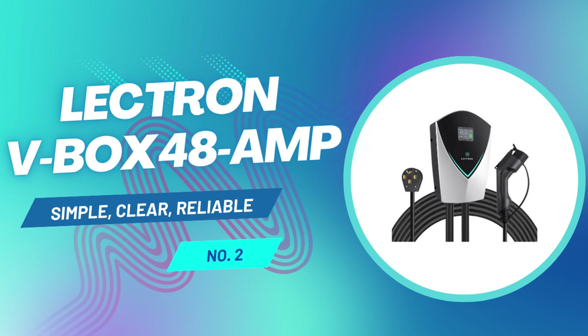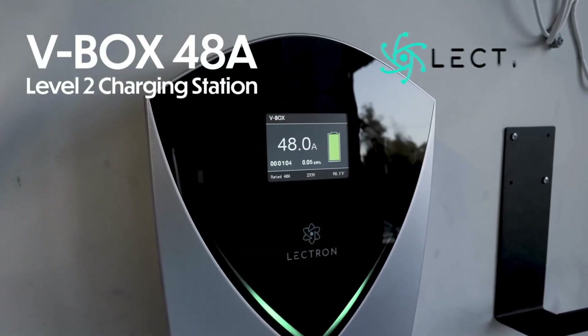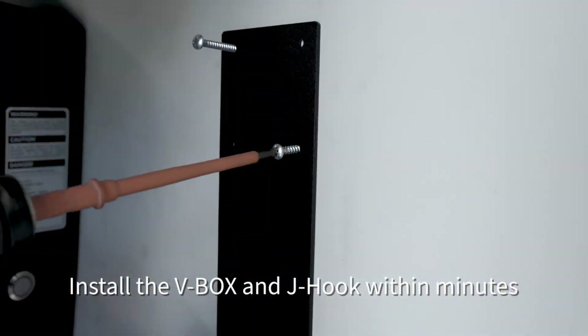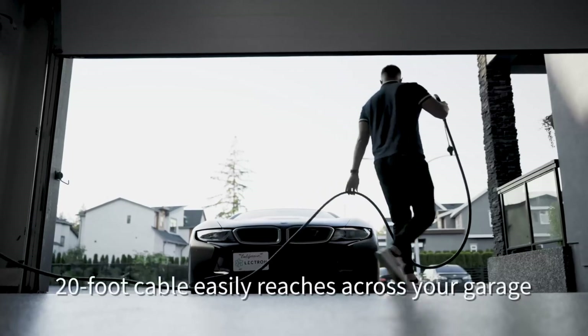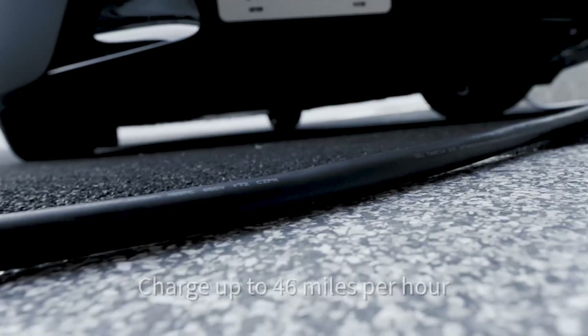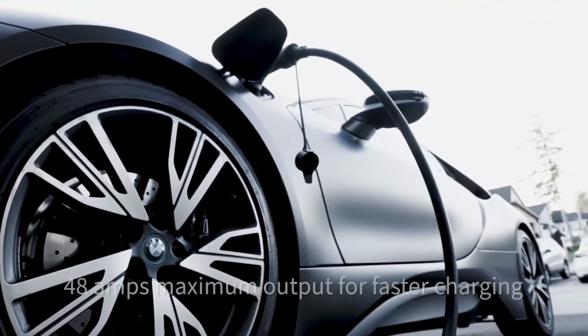Coming in strong at number two is the Lectron V-Box. If you're someone who just wants a no-nonsense, powerful, plug-and-go charger without all the tech drama, this one's for you. The Lectron V-Box is a total workhorse. It comes in both standard and Wi-Fi-enabled Pro versions, but even the base model is loaded with what matters most — raw charging power, ease of use, and great design. And let's be honest, sometimes you just want to plug in your EV and walk away without dealing with apps, pairing, firmware updates, or Wi-Fi connections. This charger does exactly that.